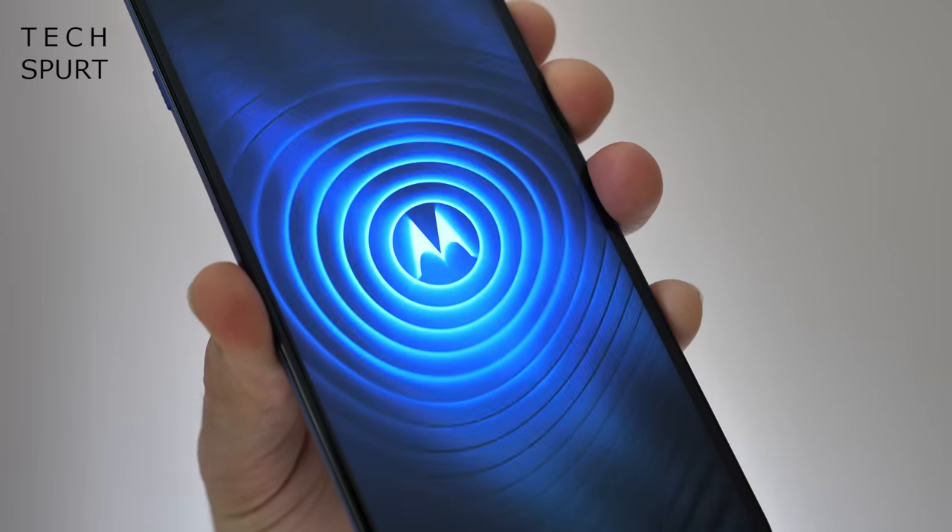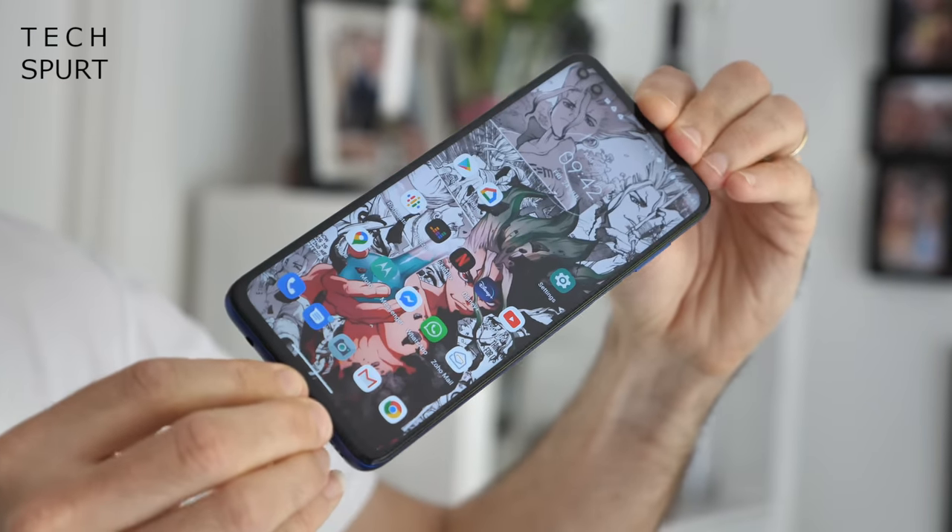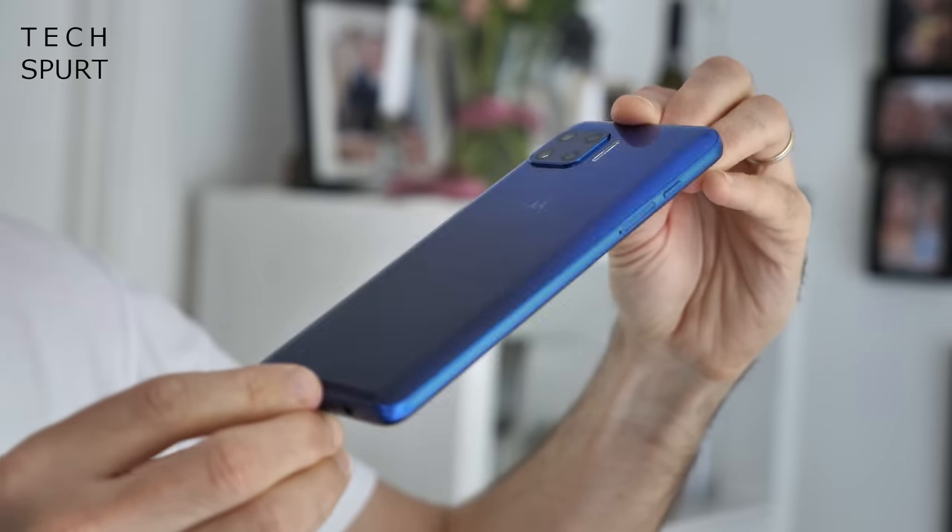If you want solid specs and 5G connectivity like on the Razr and the Edge, but don't have quite enough cash — maybe a light drizzle rather than making it rain — the much cheaper alternative is the Moto G 5G Plus, personally one of my favourite Motorola phones of 2020.